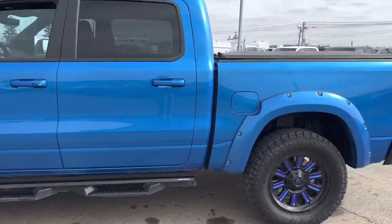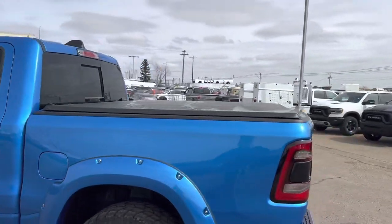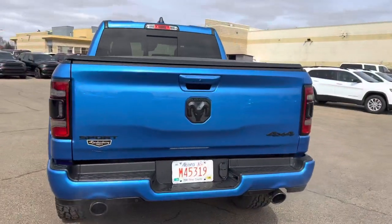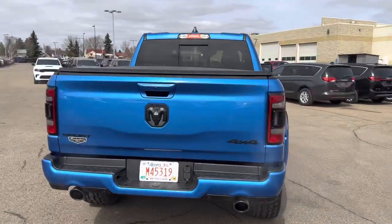Running boards already installed with your tunnel cover at the back. Dual tip exhaust with your big black ram head, as well as your smoked out taillights.